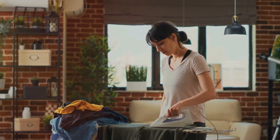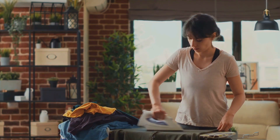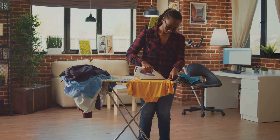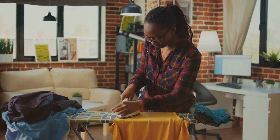Then we have easier ironing. Softened fabrics are generally easier to iron. The reduced stiffness and smoother texture make it simpler to remove wrinkles, saving you time and effort during the ironing process. It's almost like having a little helper in the laundry room with you.